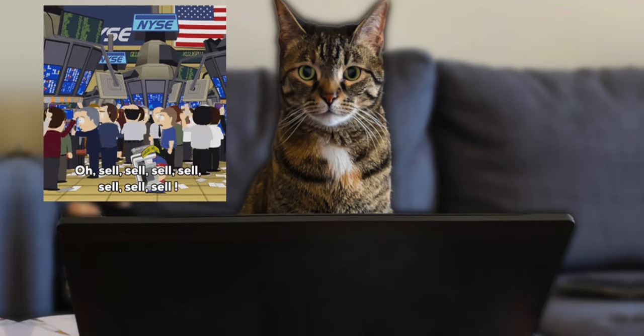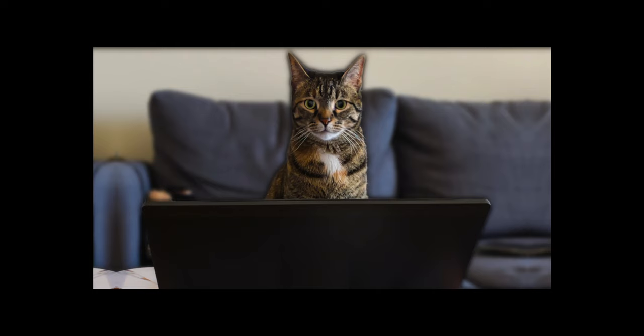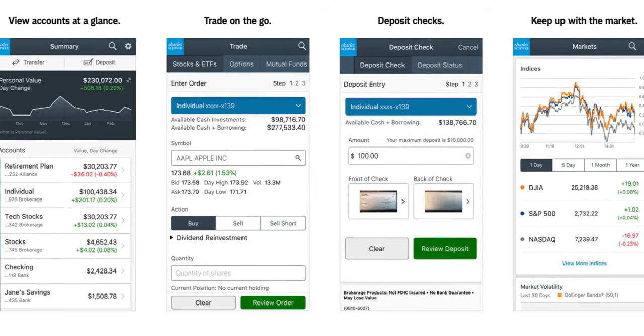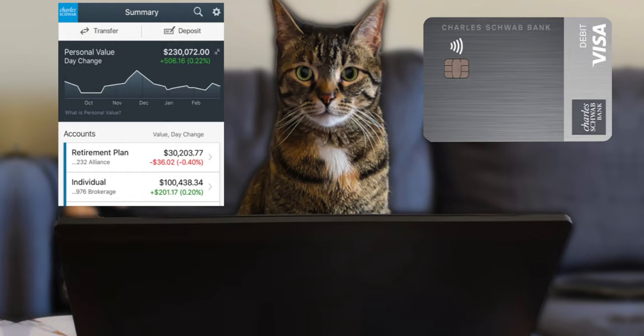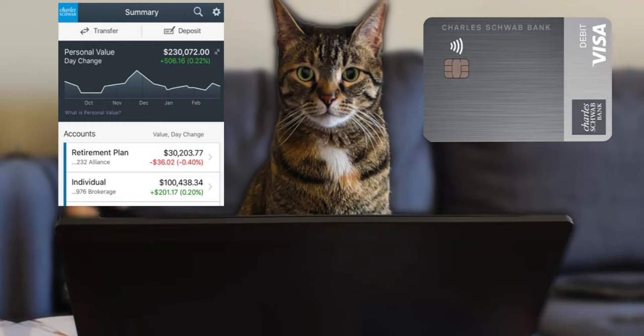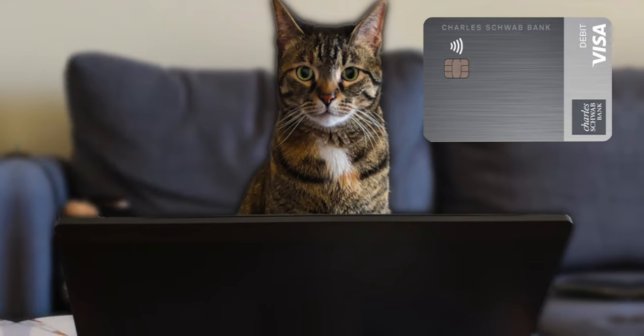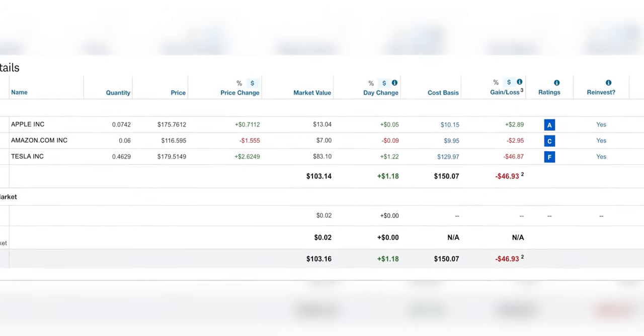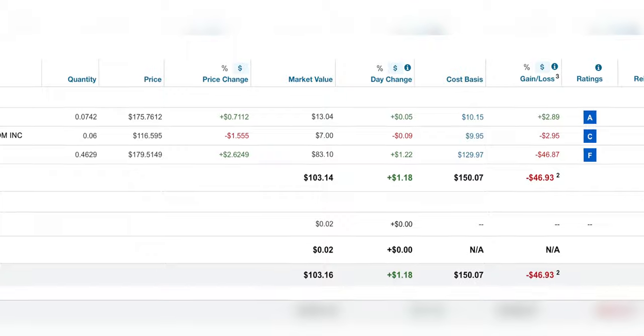Let's go over the brokerage side of the Charles Schwab account and then we'll go into the checking. Honestly, there's not too much to say. The brokerage side, or the stock market trading account, is like any old trading platform — nothing special, kind of difficult to use, and not really user friendly. So personally I don't use it too much. I keep a couple long-term stocks in there like Apple and Amazon, and just leave it alone and hope it grows over time.